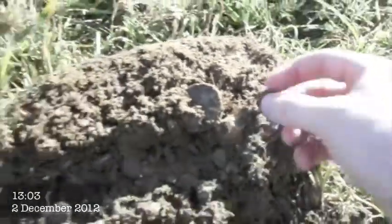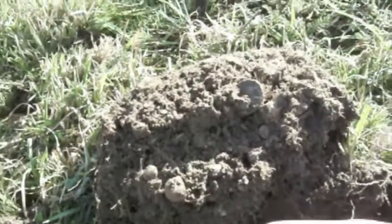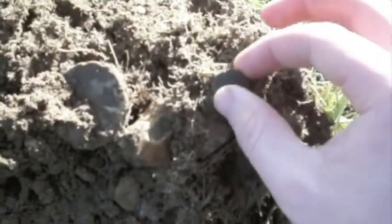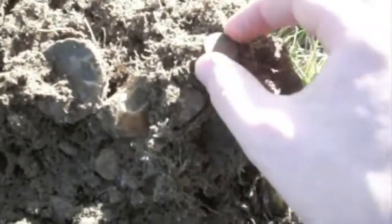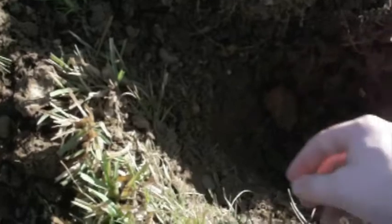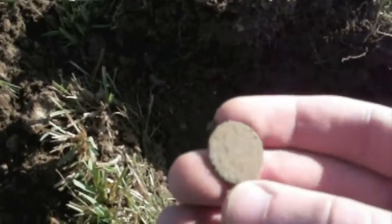I'm back out again and I think I've just found another Roman coin. I'm not sure if this is bronze or silver — if it's silver it will be my first. It's small enough to be a denarius, but I don't think it really has the weight. I think it's a third or fourth century copper coin, but I'll wash it up and get back to you. It looks like it's going to be another Roman coin, which would be fantastic.